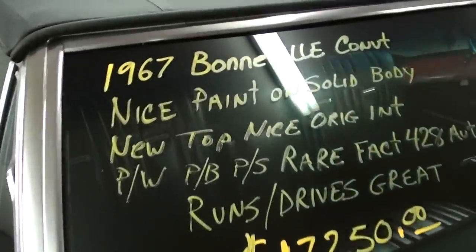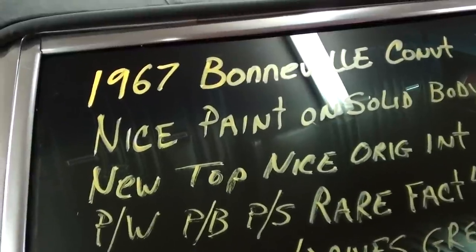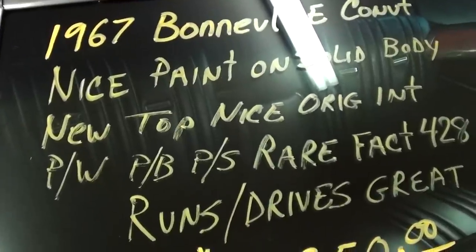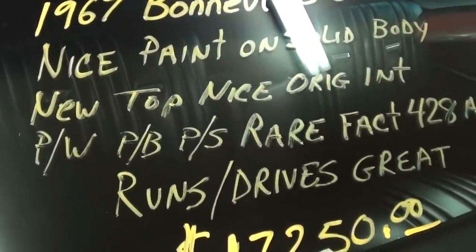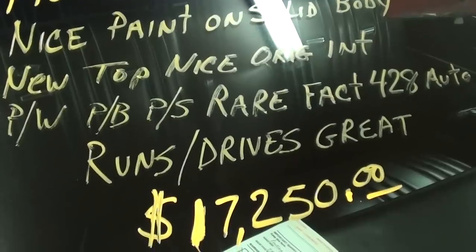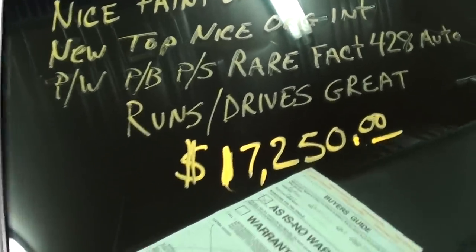Let's go ahead and check out the specs on it. Once again, it's a 1967 Bonneville convertible — new top, original interior, and that is the factory 428 HO. Well, anyway guys, I just thought you'd like a look at that one. My friend asked me to take a look at it for him, and I definitely found it interesting because it's something you don't get to see every day. Thanks for watching and commenting, and I'll see you later. Bye.